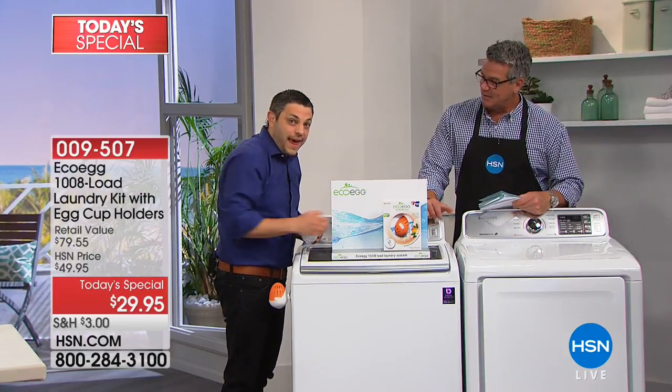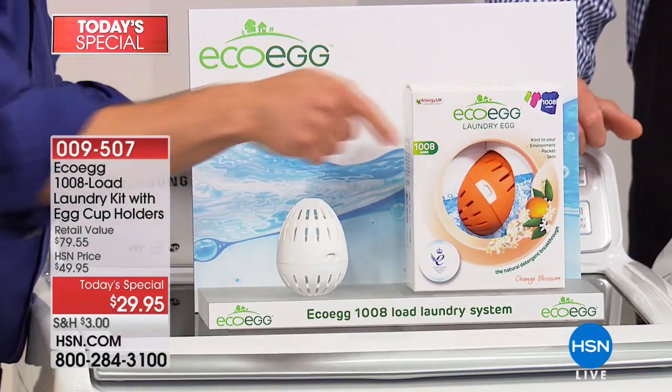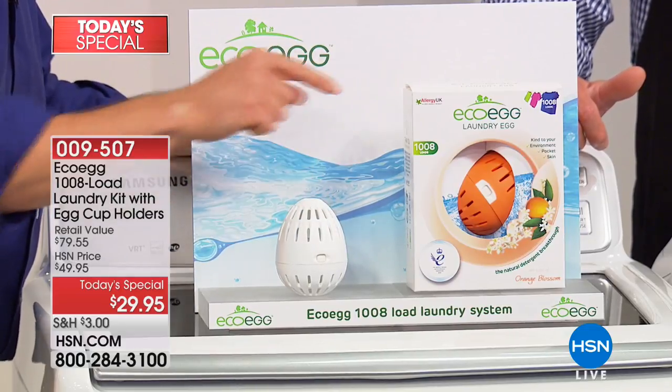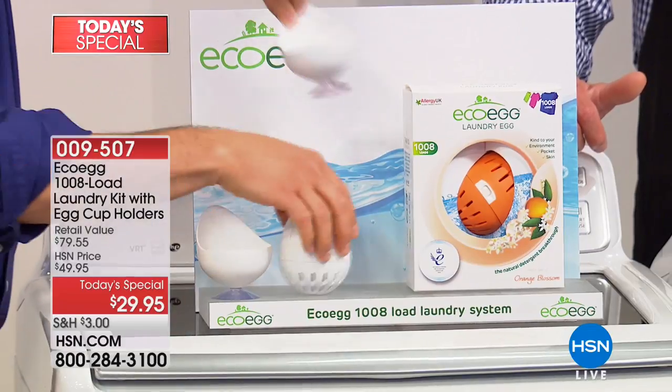And we're not stopping there, because we're going to give you two eggs today, not one. You used to just get one egg. Today you get one specifically for your colored laundry and a new one specifically formulated for your white laundry to get your whites really bright.